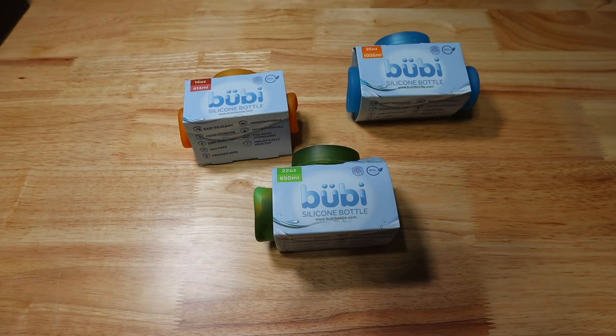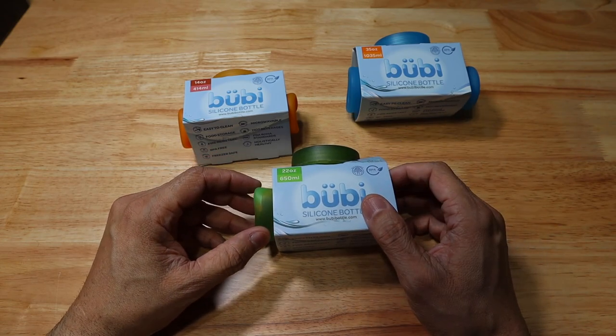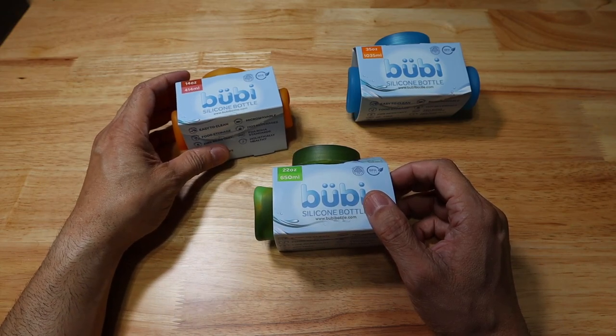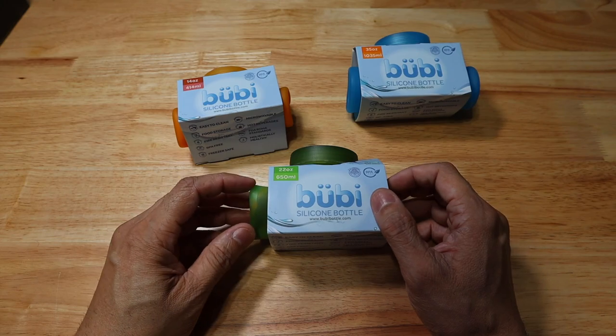The first item we're going to be taking a look at is the Booby Bottle. I think these bottles are great, especially for that dad that is on the go and wants to be prepared. I actually keep one of these in my car at all times because of how useful and versatile it is.